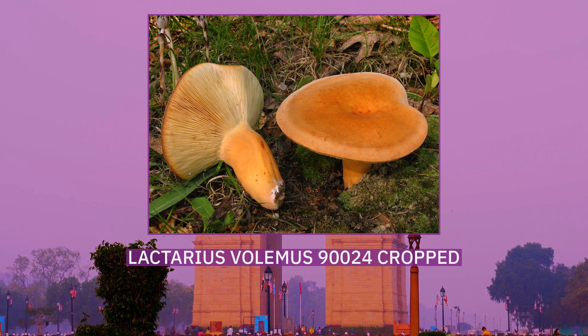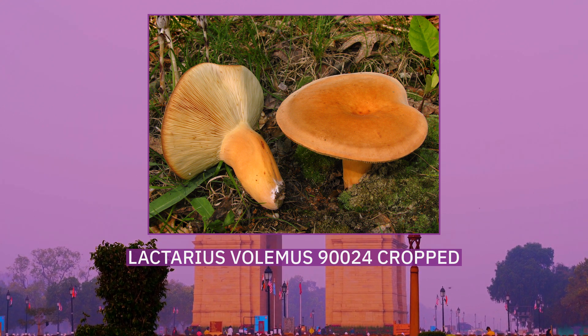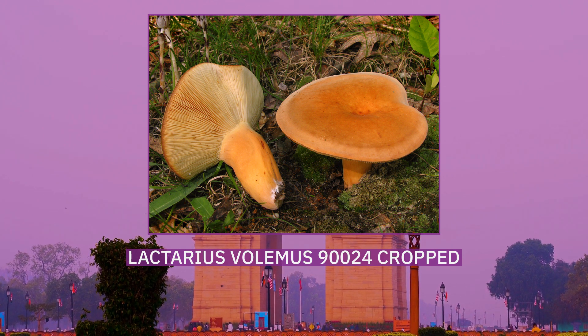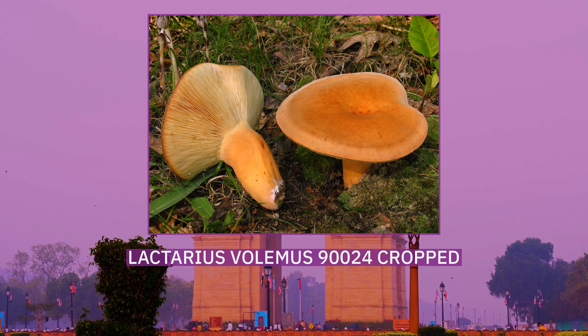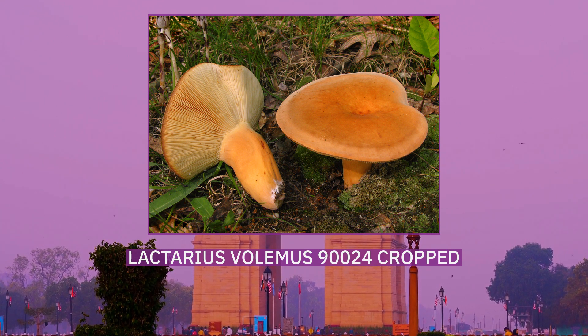It is valued as an edible mushroom, and is sold in markets in Asia. Several other Lactifluus mushrooms resemble L. volemus, such as the closely related edible species L. corrugis, but these can be distinguished by differences in distribution, visible morphology, and microscopic characteristics.